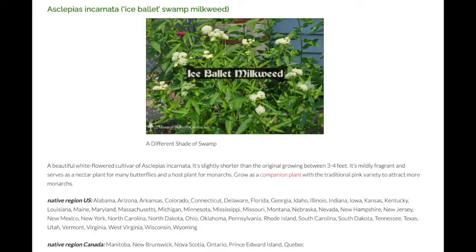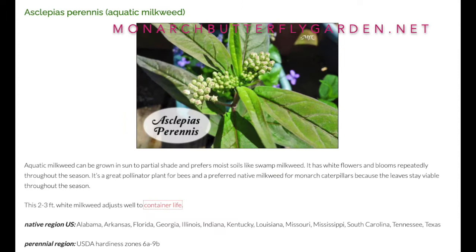Other swamp milkweeds I may buy include the ice ballet swamp milkweed, which is a beautiful white-flowered cultivar of Asclepias incarnata — slightly shorter than the original, growing between three to four feet, mildly fragrant, and serves as a nectar plant for many butterflies and a host plant for monarchs. There's also the aquatic milkweed, scientifically known as Asclepias perennis, which can be grown in sun to partial shade, prefers moist soils, has white flowers, blooms repeatedly throughout the season, and is a preferred native milkweed for monarch caterpillars.